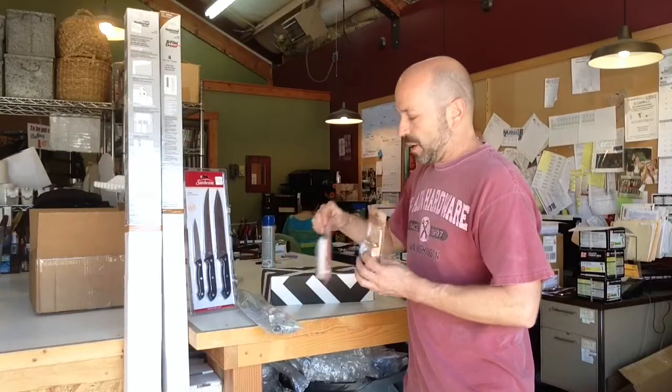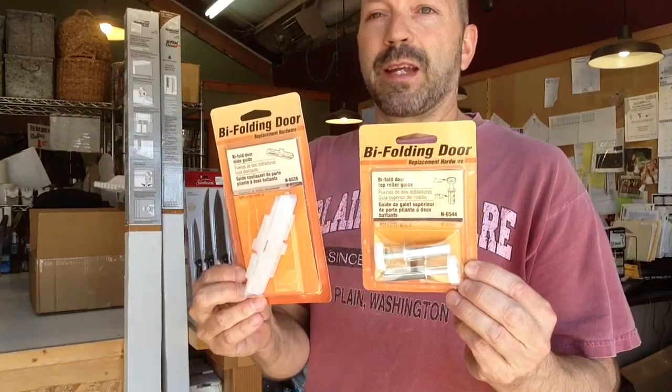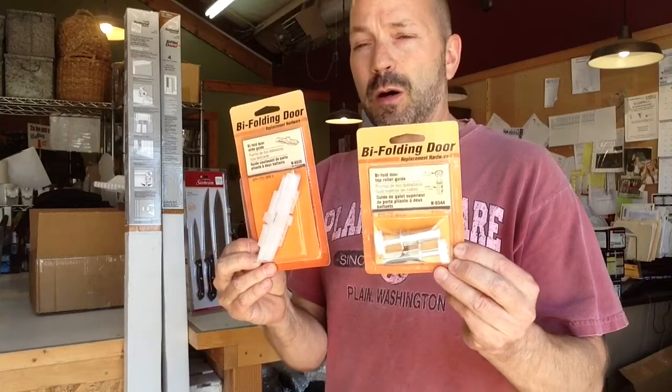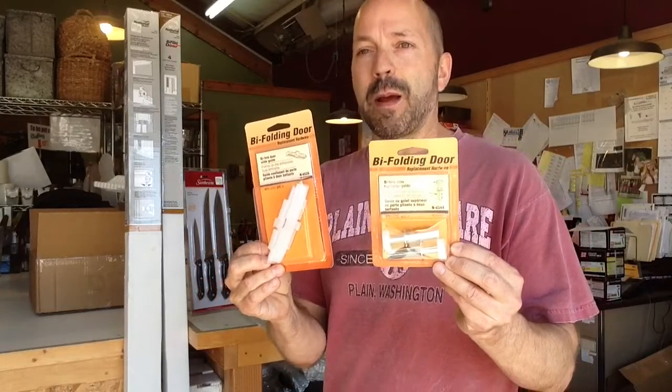Also new are a whole selection of bifold and bypass door hardware, and that will be on the hardware wall. We haven't set it out yet, but there's about 10 SKUs of hardware packs like this.